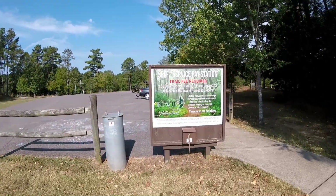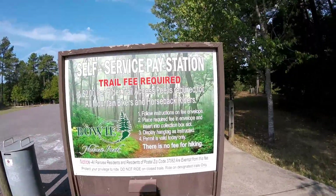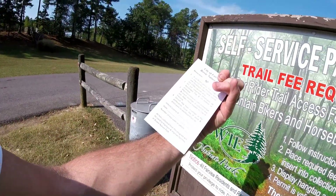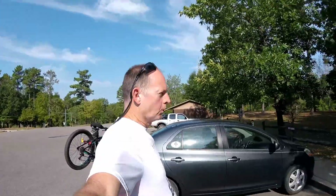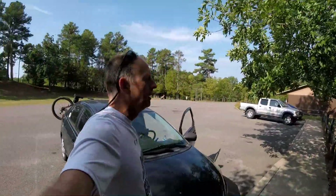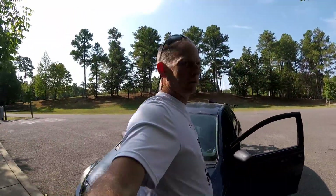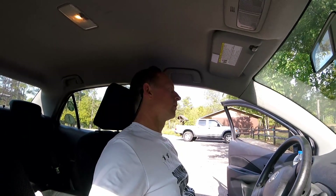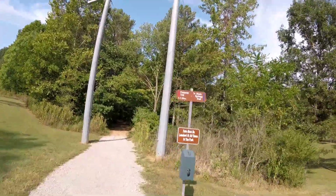All right, gotta do some paperwork. We are at Bowie Nature Park in Fairview, Tennessee and I'm gonna do some trail riding. To ride out here it's two dollars a day, but there's a whole lot of miles worth of trail out here, so we'll get in here and see what it's all about.